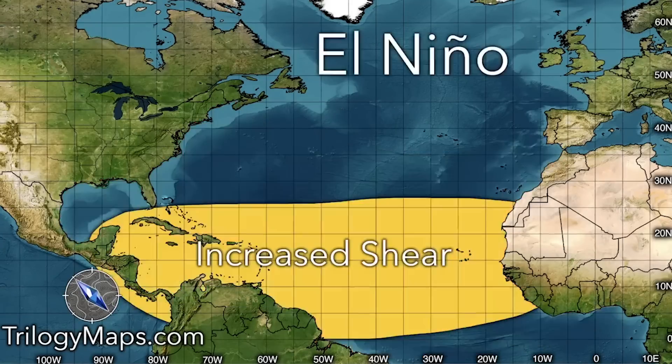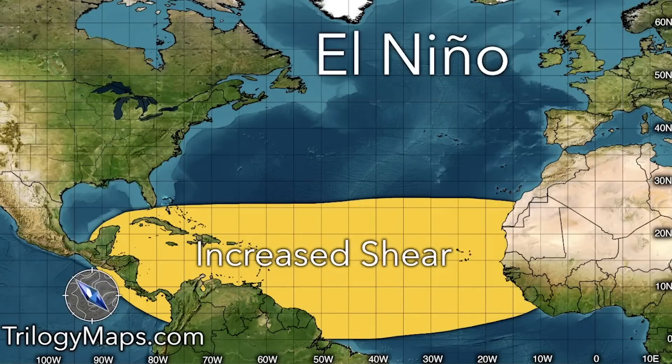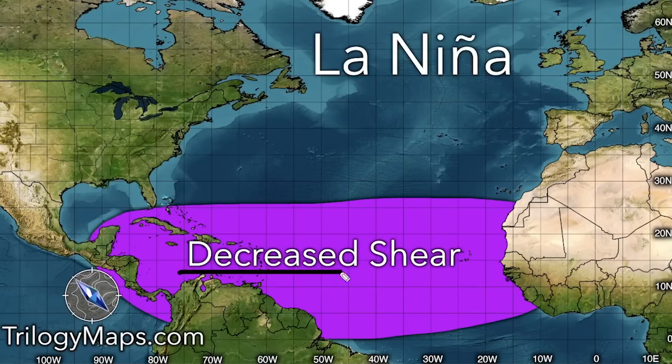Let's get into our shear forecast. In an El Niño, which is what we're expecting to move into, we get increased shear, which is very bad for tropical development, especially in the main development region and the Caribbean. This shear moves directly from the Pacific over into the Atlantic and will hinder development. El Niños typically feature less favorable conditions for tropical activity, mostly due to this increased shear. On the contrary, a La Niña features decreased shear and overall more favorable conditions for development.